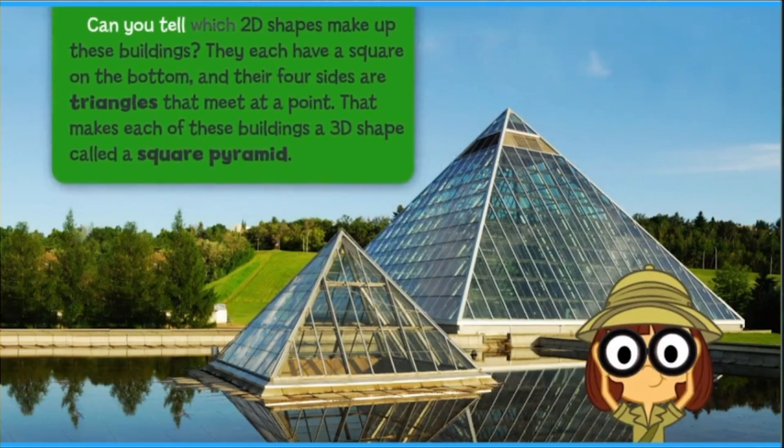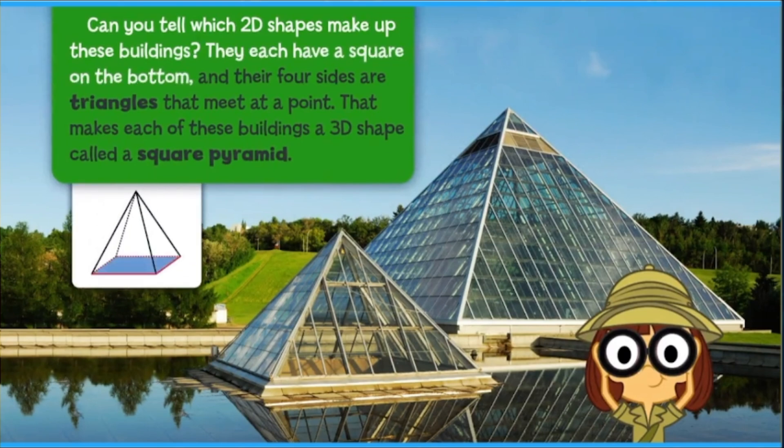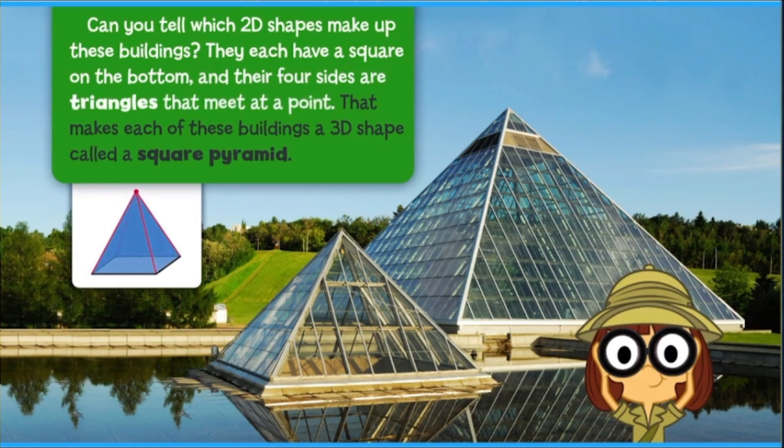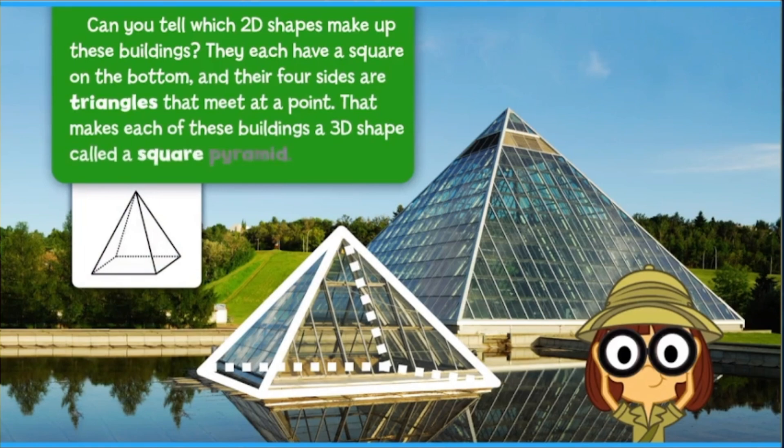Can you tell which 2D shapes make up these buildings? They each have a square on the bottom, and their four sides are triangles that meet at a point. That makes each of these buildings a 3D shape called a square pyramid.